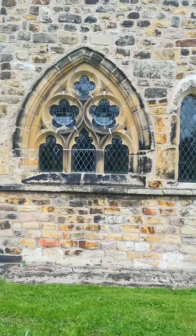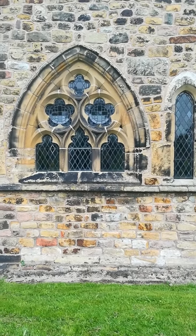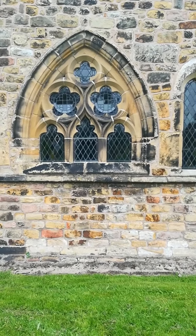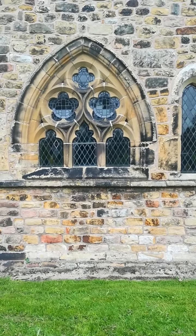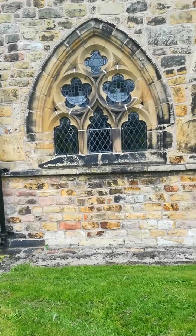Look at the windows — what can you see? You've got the crosses, you've got the flowers, and in the top window you've got the Star of David.